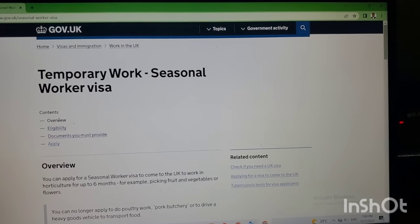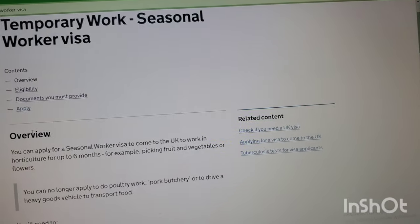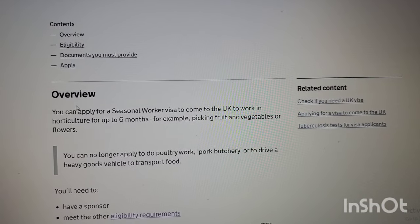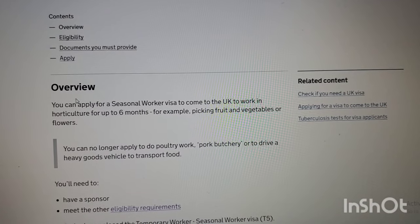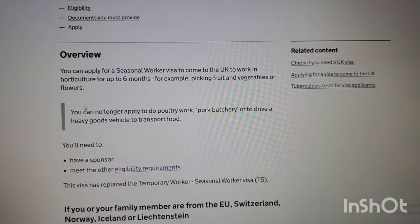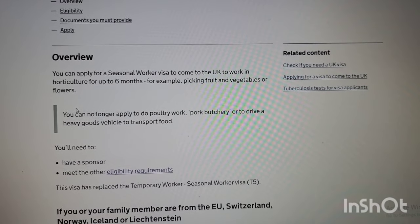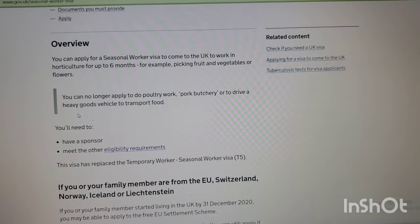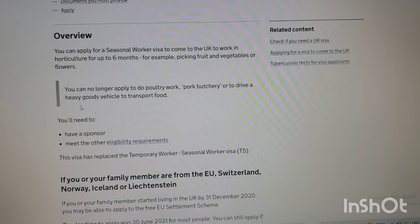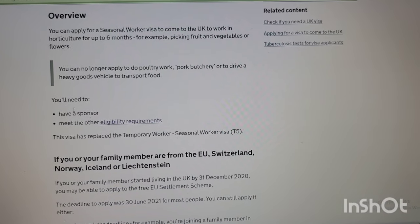Now let's go to the website and see the details. It says: Temporary Worker - Seasonal Worker Visa. The overview states you can apply for a seasonal worker visa to come to the UK to work in horticulture for up to six months, for example picking fruits, vegetables, or flowers. It also says you can no longer apply to do poultry work, pork butchery, or drive a heavy goods vehicle to transport food. You also need a sponsor and must meet the eligibility requirements. This visa has replaced the temporary worker seasonal worker visa T5.